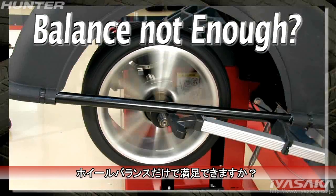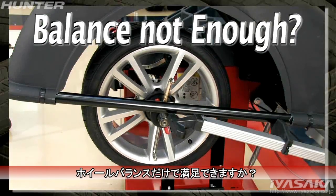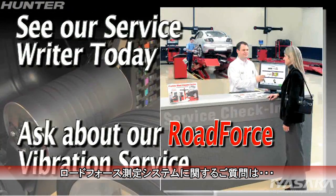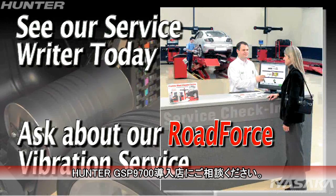So if your wheels require more than just balance, see our service writer today and ask about our Road Force Vibration Service.